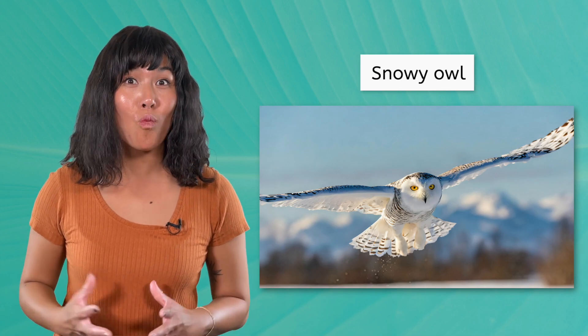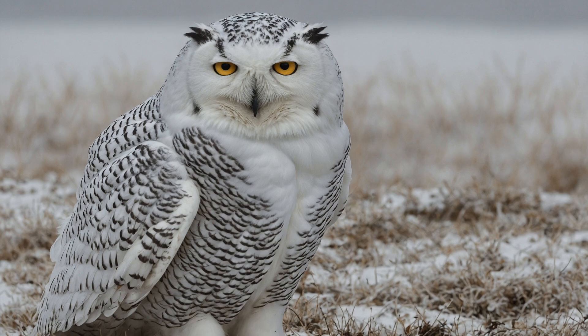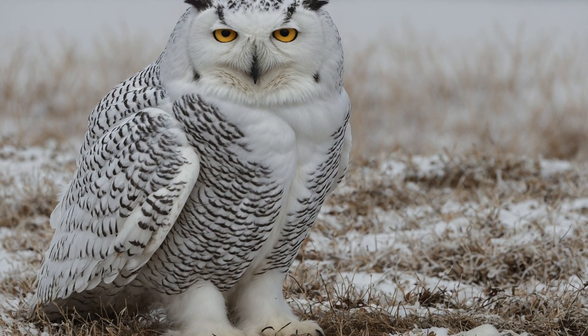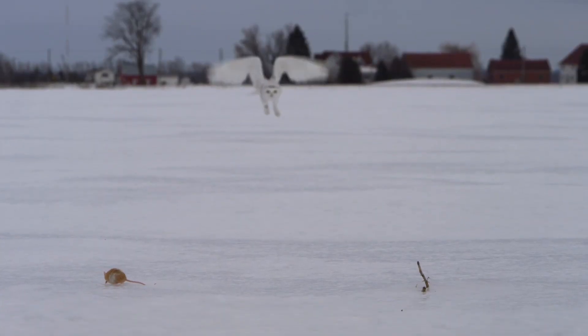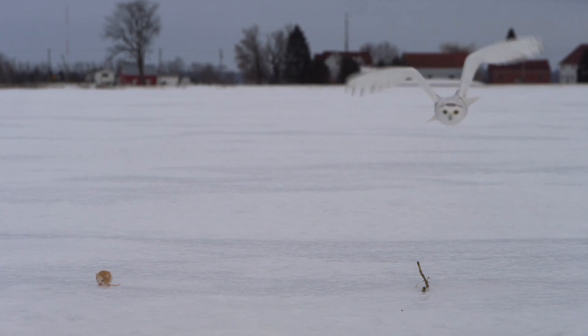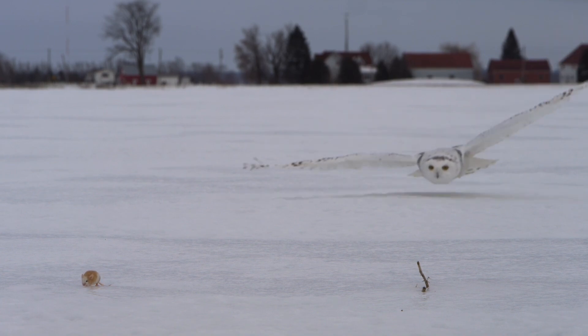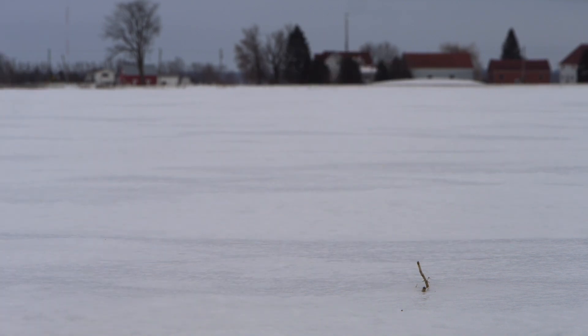Having thick coats of fur is great for living on the Arctic ground — but what about the skies? The snowy owl trades white fur for white feathers. In fact, even the snowy owl's feet are covered with thick feathers. These birds have keen eyesight, able to spot a potential snack from far away on the open tundra landscape. Great for the owl, not so great for the mouse.